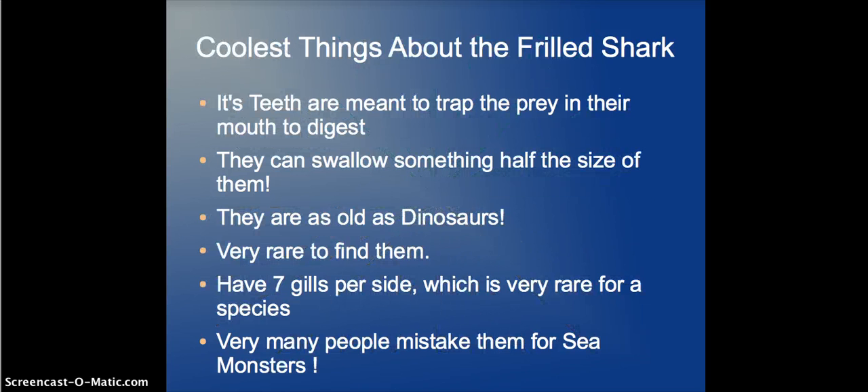So, the coolest things about the Frilled Shark — this is the last slide. If you have any comments, remember to comment below. Its teeth are meant to trap prey in its mouth to digest, and it can swallow something half its own size — that's crazy. They're as old as the dinosaurs. They're very rare to find. They have seven gills per side, which is also very rare. And many people mistake them for a sea monster.